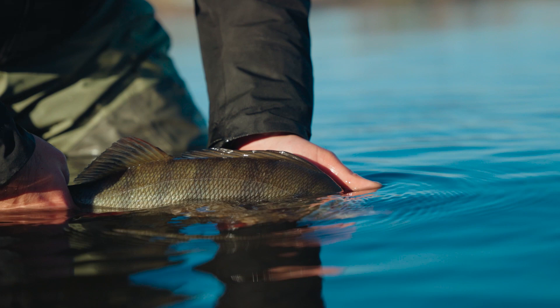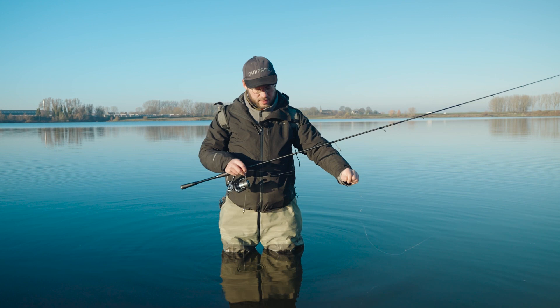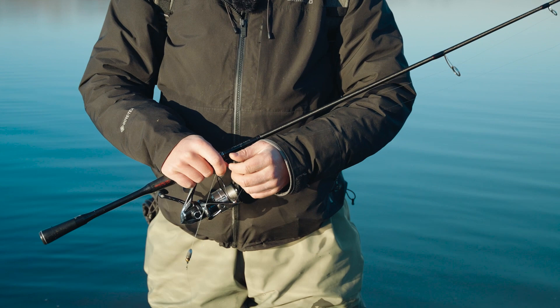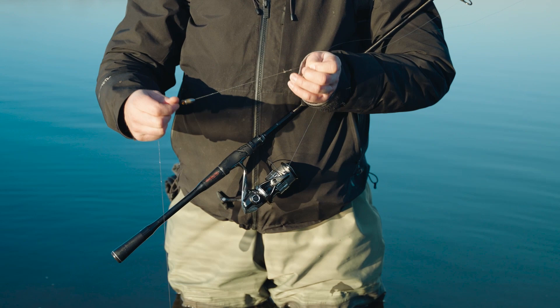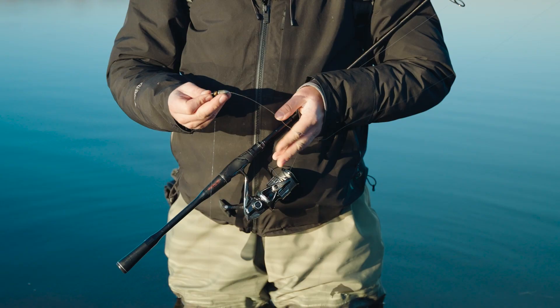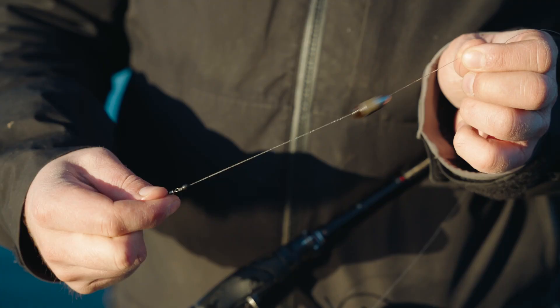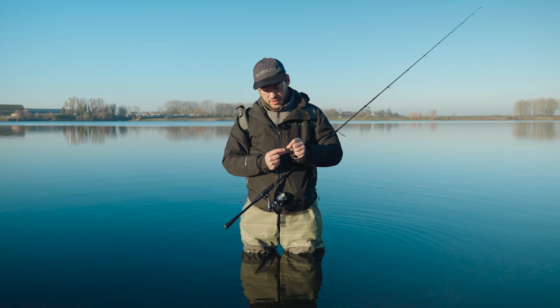For my Carolina rig, I attached a long leader of 15LB fluorocarbon with an FG knot, which glides really nicely through your guides in order to get that really smooth casting distance. Knotted with a swivel, a little gliding part which is a bit thicker — better protected against stones, rocks, and mussels. On that we have a tungsten bullet. I prefer using 10 or 14 grams for bigger lakes, but on smaller waters I would use 5 or 7 grams. To make that clacking sound we have a nice bead here, which is not a glass bead but a stone bead. And to protect your knot, always use a stopper.